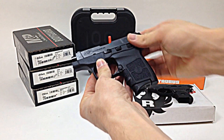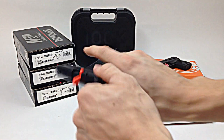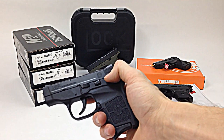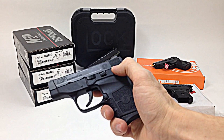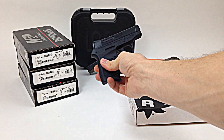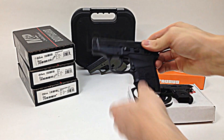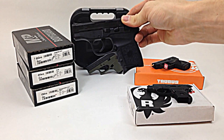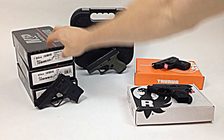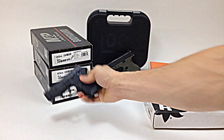This is the Smith & Wesson Bodyguard 380 — and this is what I carry. I like it because it's got a safety right here. I have kids, and it gives me a little peace of mind having the gun on safety when I'm carrying it or leave it in my truck. List price on this gun is $379.